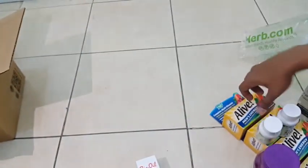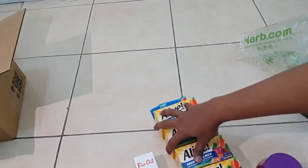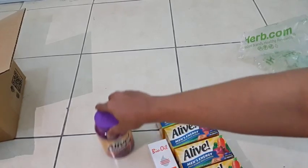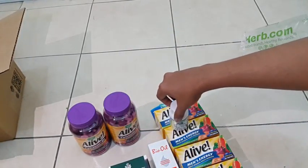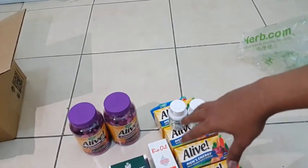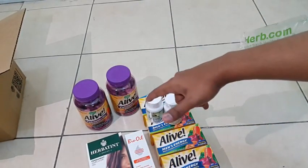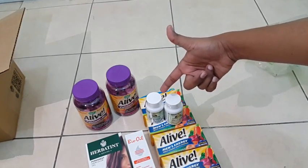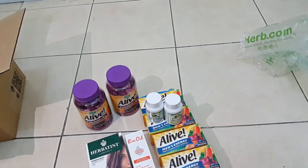That's all the stuff I got from iherb.com. I'll put all the prices and discount information in the description below. You can also get a discount from my link — just order through it for instant points and discounts. It's a win-win situation. Thanks for watching, see you, bye!